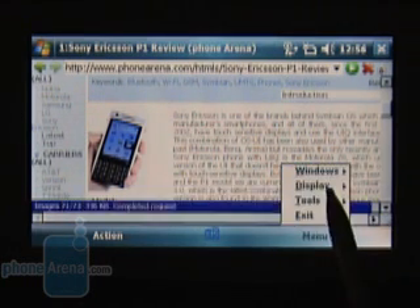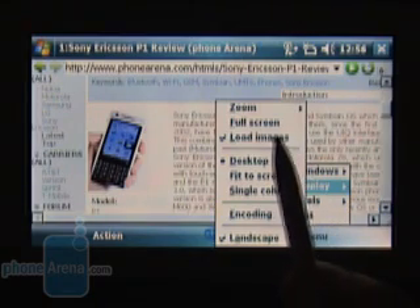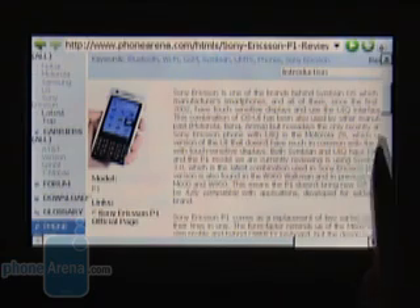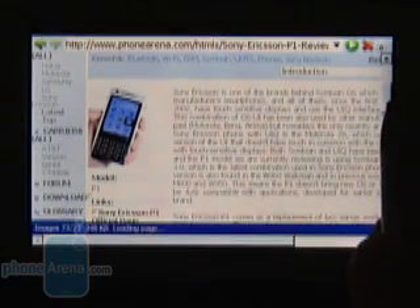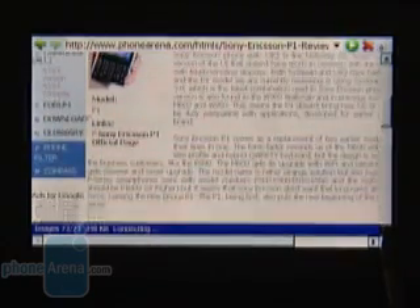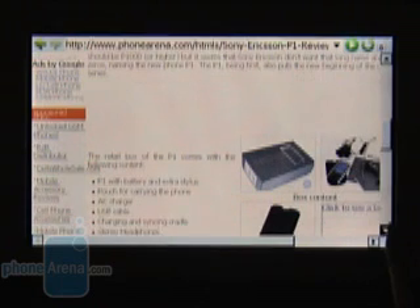For internet connectivity, the G900 can use either a Wi-Fi connection or 3.6 Mbps HSDPA data through the carrier. Unfortunately, the fast HSDPA can only be used in Europe and Asia because of the phone's 2100 MHz band support.